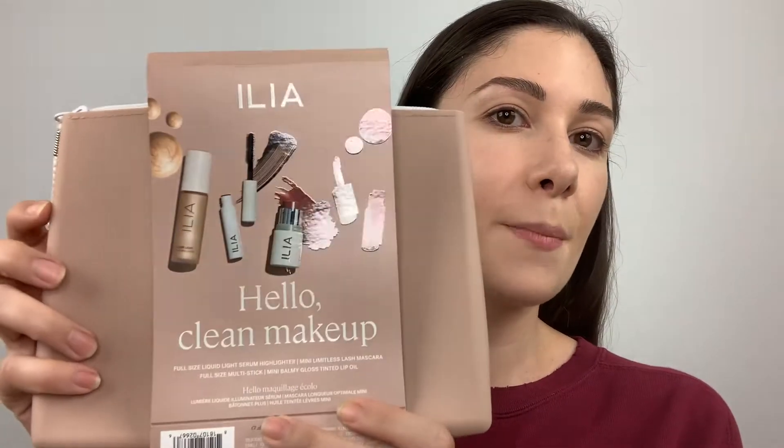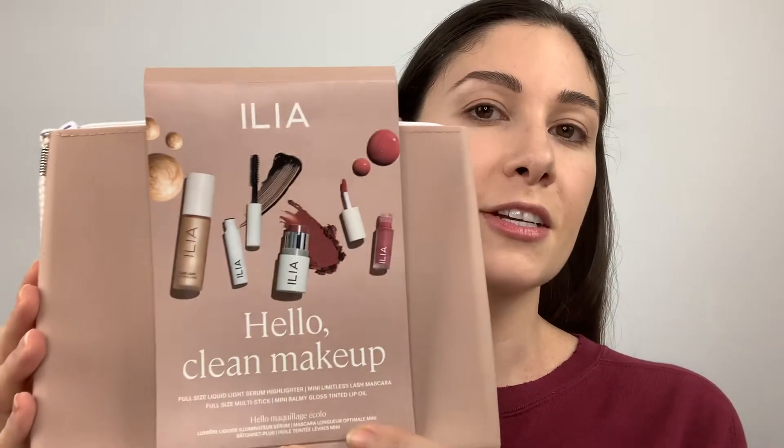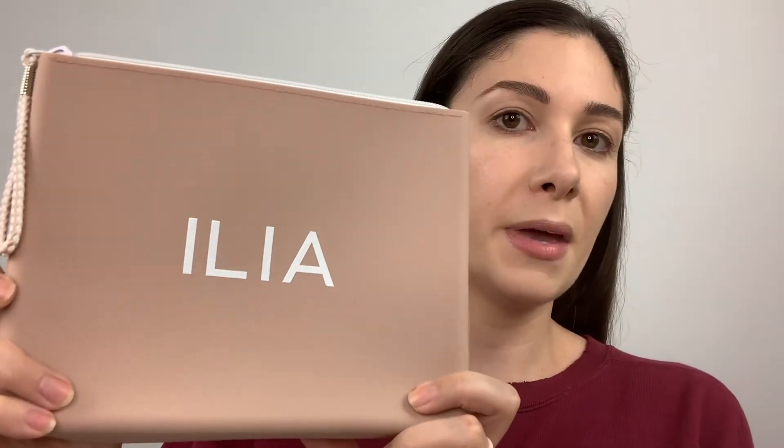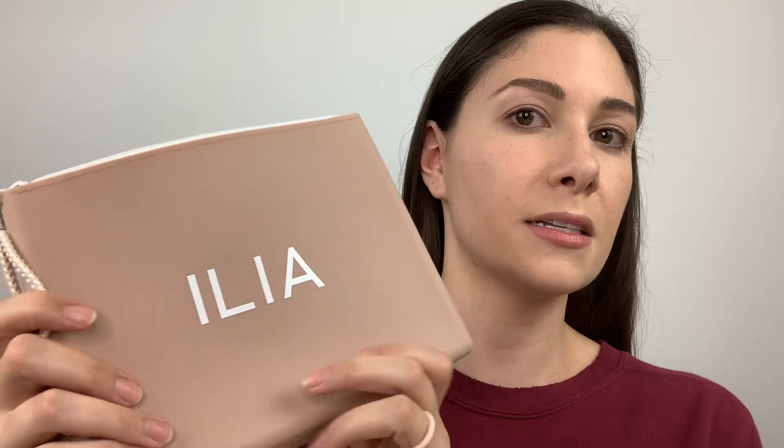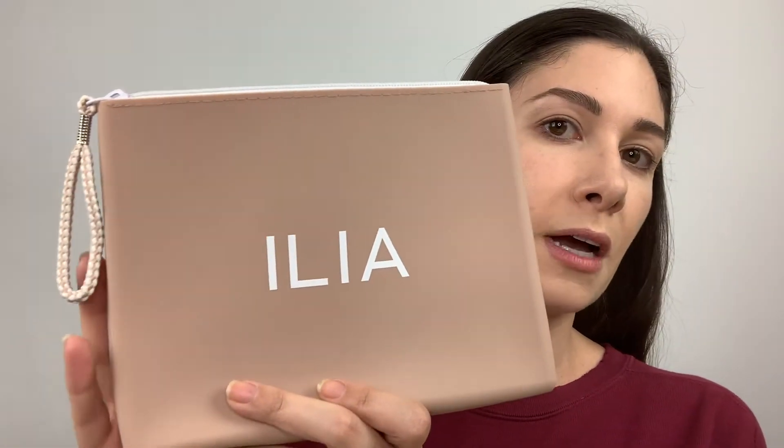I'm going to be doing a look today using this new Ilia makeup set that I bought, and this is such an adorable kit. It comes with four products, two of which are full size and two are sample size. You also get this little makeup pouch which I just love — it's flexible silicone so it has a nice soft touch feel to it, and I love this beautiful dusty rose color.